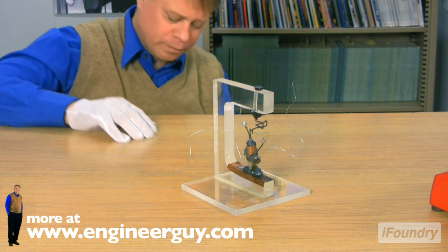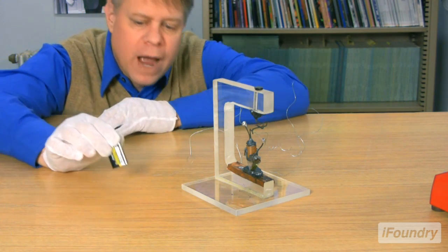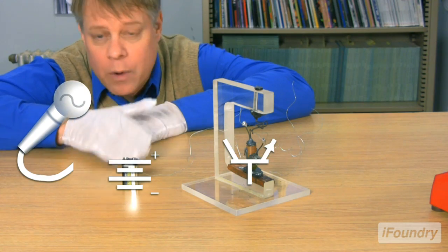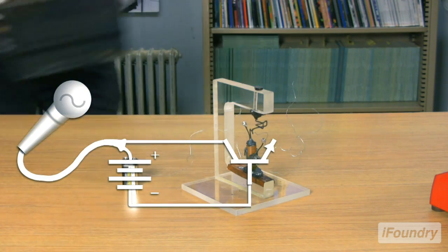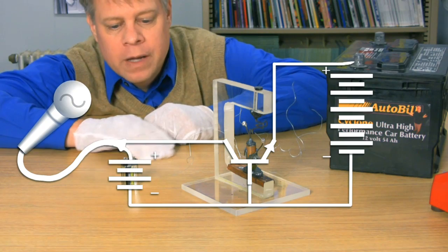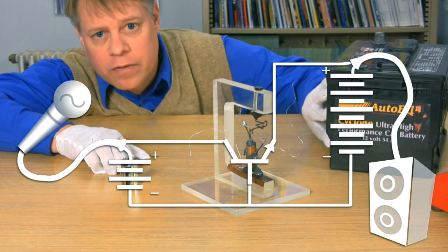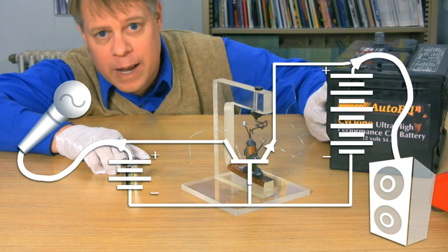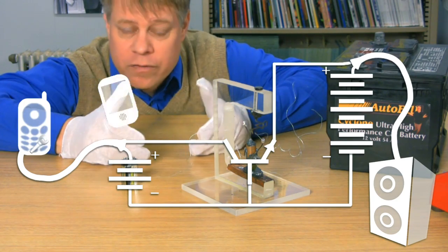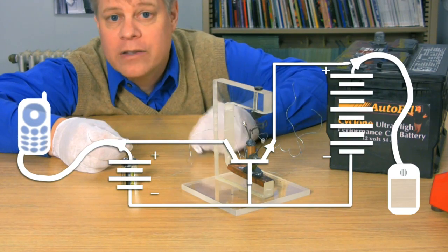Here's what I mean. In 1948, Bardeen and Bratton hooked a microphone up to this side of the transistor, powered by this small battery. And then on this side, they put a large battery. The signal from this small battery passed through the transistor and was amplified using the energy from this large battery. That's exactly what still happens today. In your cell phone, the transistors get a weak signal from the tower and amplify it so you can hear it.